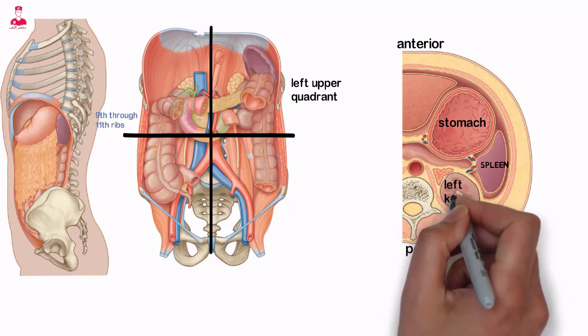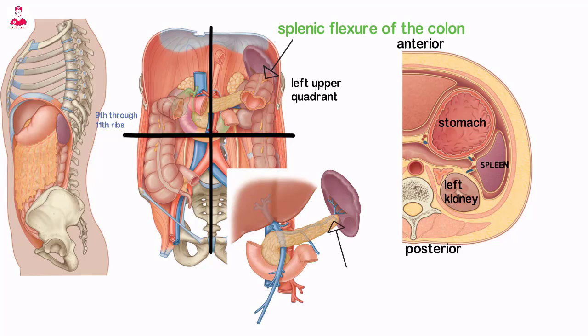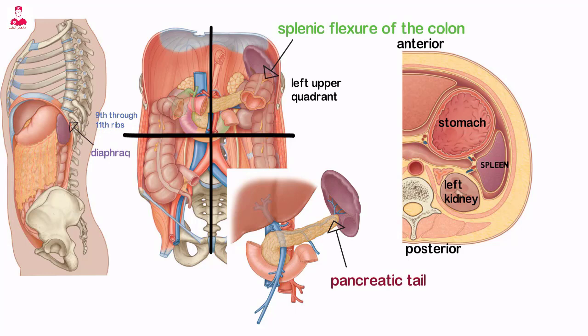The spleen is bordered on its medial side by the left kidney, splenic flexure of the colon, and pancreatic tail. The posterior border of the spleen is in contact with the diaphragm, pleura, left lung, and ribs.